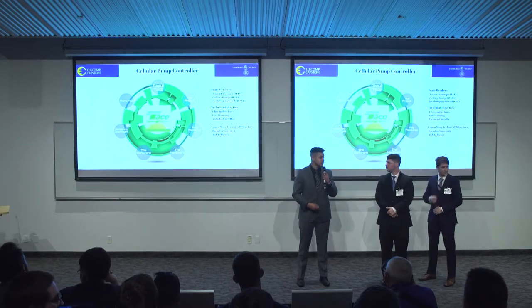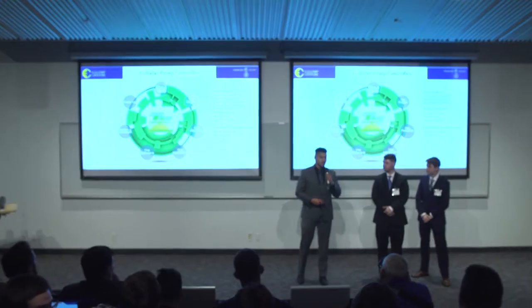Good evening, everybody. My name is Xavier Lebrecht. I'm with Zachary Bruggett and Jacob Wojciechowski, and together we are Team TACO.